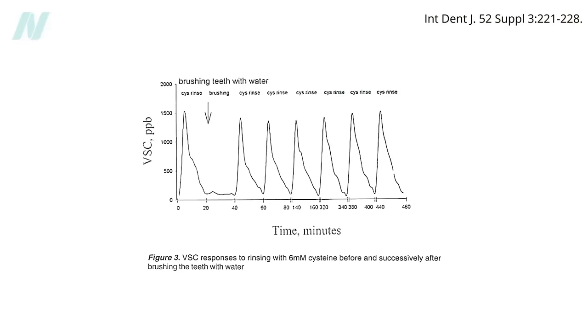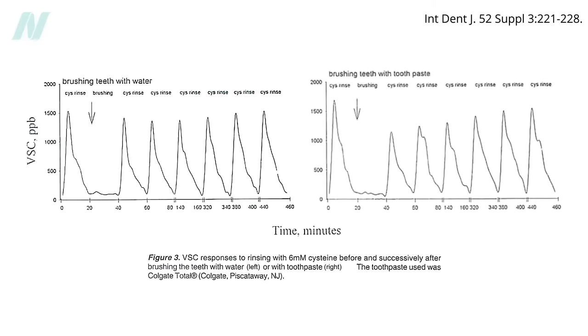For example, with toothbrushing: when people swished with cysteine before brushing their teeth, here's the spike in stinky sulfur compounds spewing out of their mouths. When they brushed with water and swished again at various times over the rest of the day, the spikes looked essentially the same — meaning toothbrushing with water didn't remove many bad breath bacteria. Brushing with toothpaste works better — see how it knocks down the next spike before the bacteria slowly grow back throughout the day.